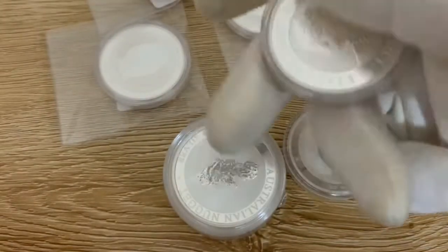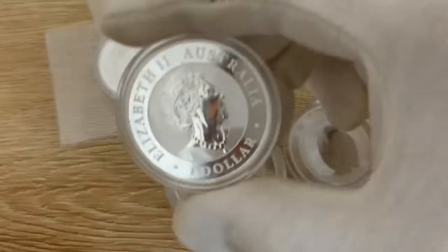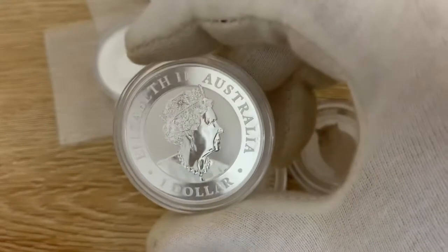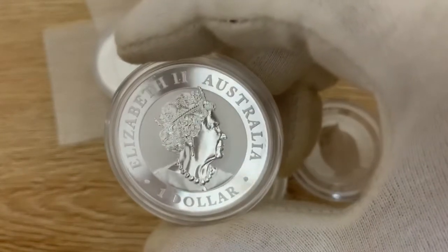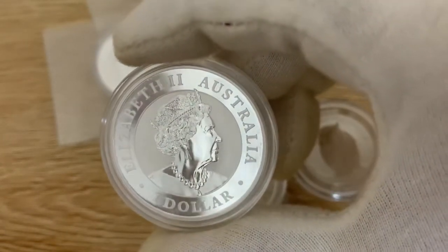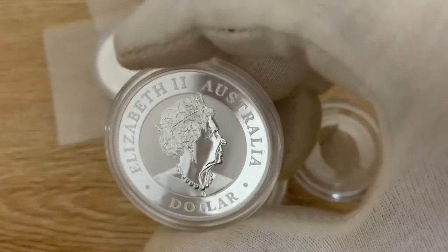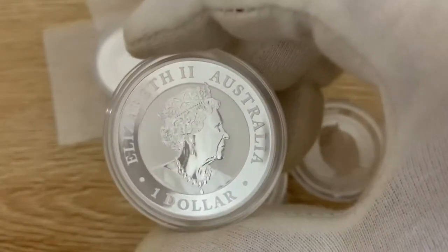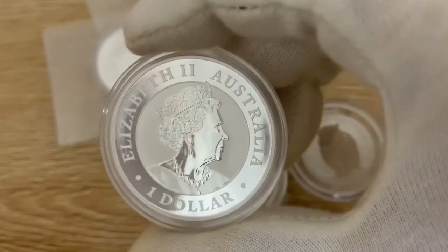Same as on the back — Her Majesty the Queen. That will probably be changing as time goes by in the not too distant future. I wonder who we'll see — could be the older man or the younger man, who knows.